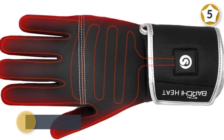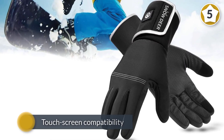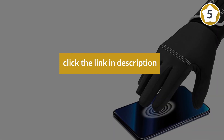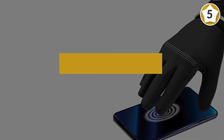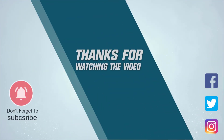The three heat settings give you the authority to set the level of warmth according to your own needs. Another additional feature is the touchscreen compatibility. For more details, click the link in the description. Thanks for watching the video.